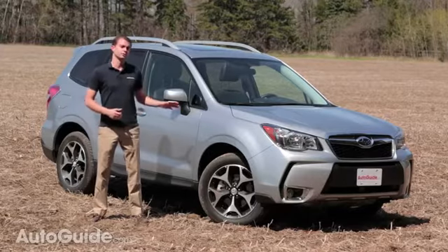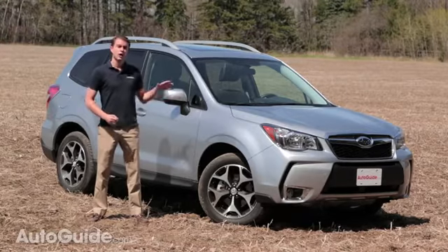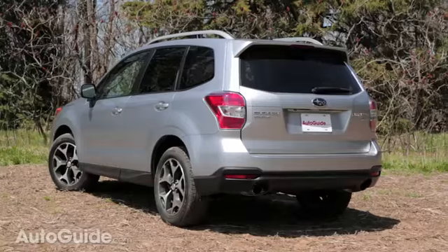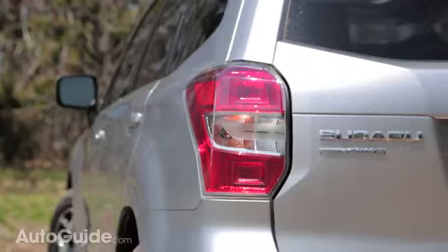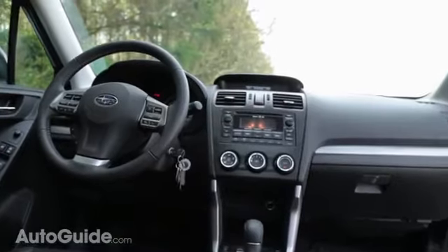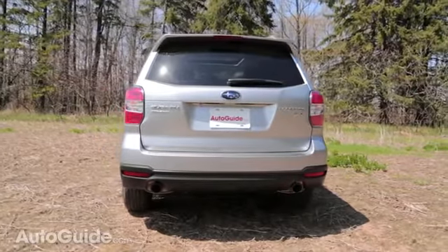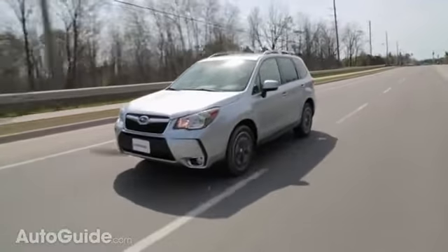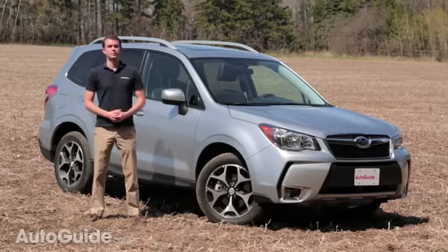Our test car comes in the premium trim, which despite the name actually isn't the top tier — that comes with the touring package. Our car costs just about $29,000 including delivery. Unfortunately, it neglects certain important things that buyers are likely going to want. Step up to the touring trim and you'll get important features like leather seating, a touchscreen, and perhaps most importantly, safety features including keyless entry, touch unlocking, adaptive cruise control, lane departure warning, pre-collision warning, and others. Even with the CVT and the slower 0-60 time, this car is still a hoot to drive, provided you can stomach the price.